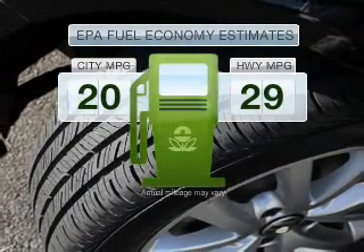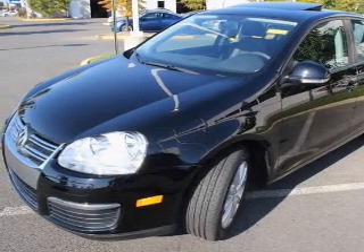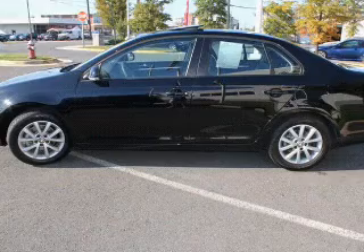In the city or on the highway, you'll spend less time at the pump with this fuel-efficient vehicle. With a reliable engine connected to a smooth shifting transmission, you will appreciate the safety feature of anti-lock brakes.